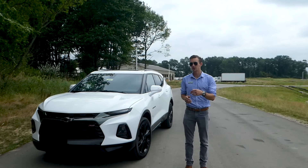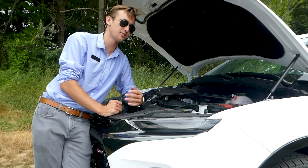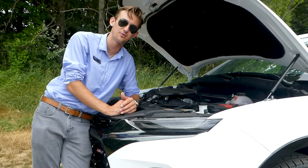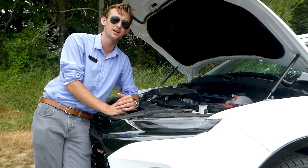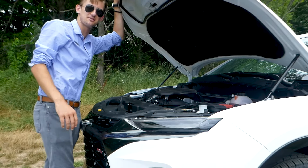Let's come around to the side and see what they've got going on. Under the hood of the 2019 Chevrolet Blazer you're gonna find GM's 3.6-liter V6 engine pushing out 305 horsepower and 270 foot-pounds of torque, running through a nine-speed automatic transmission powering the front wheels. Let's go around to the back and see what they've done.